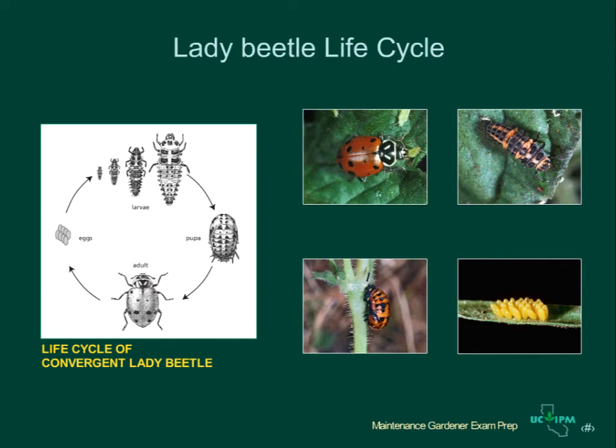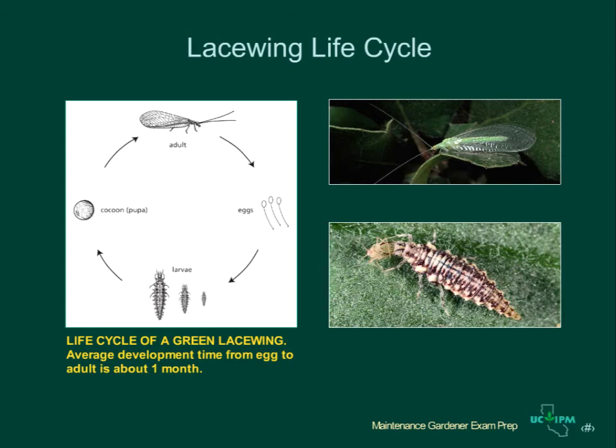The convergent lady beetle is one of the most common predators in landscapes. Both the adult and larvae of the lady beetle feed mostly on aphids. These pictures show the life cycle of the lady beetle from egg to larva to pupa and adult. Green lacewings are another common predator. Lacewings feed on many different types of pests including aphids, whiteflies, caterpillars, psyllids, and eggs of many insects. The larvae is the stage that does most of the feeding on pests. Adults of most lacewing species feed on nectar and honeydew rather than pests.